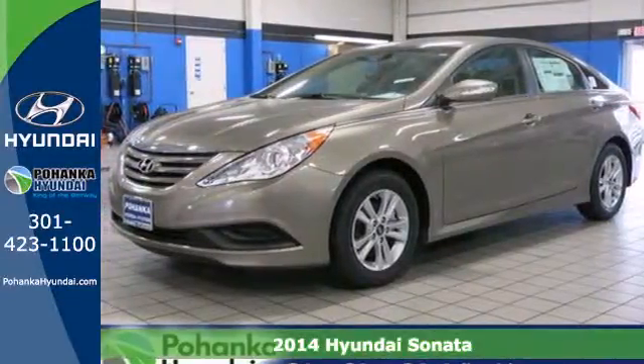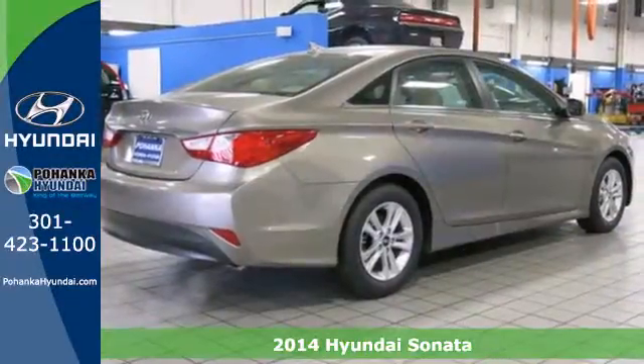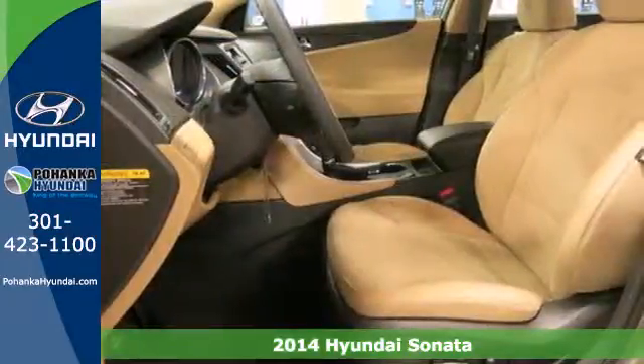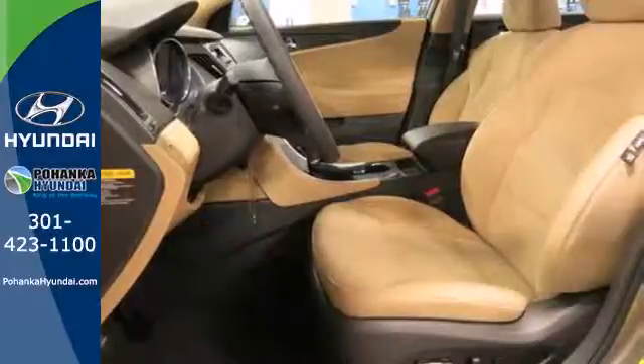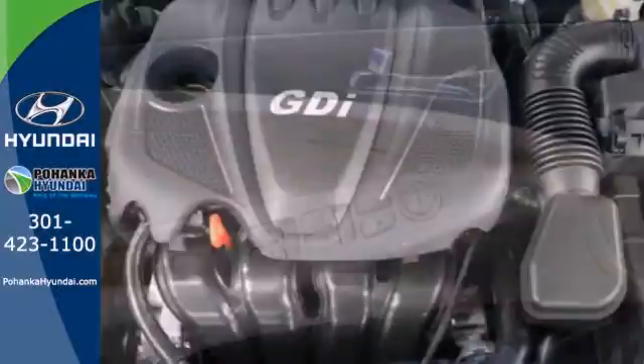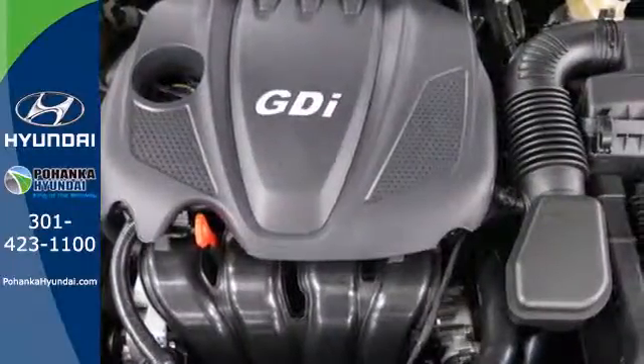Here's a 2014 Hyundai Sonata. The Sonata claims more passenger cargo and interior space than any other vehicle in its class. Experience it for yourself today and enjoy features like heated side mirrors to ward off the frost, 4-wheel independent suspension for a smooth ride, and a multi-function steering wheel.